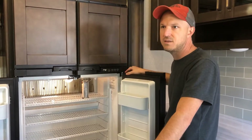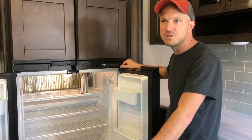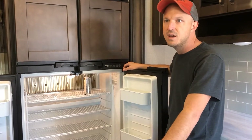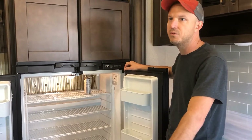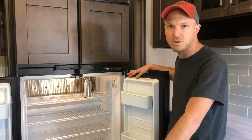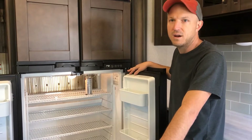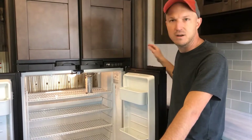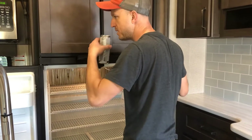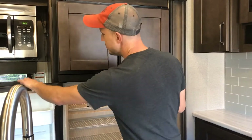I also like that this fridge runs on both AC and propane — that was key to me. Some people want true residential fridges in their campers, but that means you cannot dry camp. Whereas this one can still run off propane, so we can be at a nice fall or spring spot, not connected to power, and still have our fridge running.